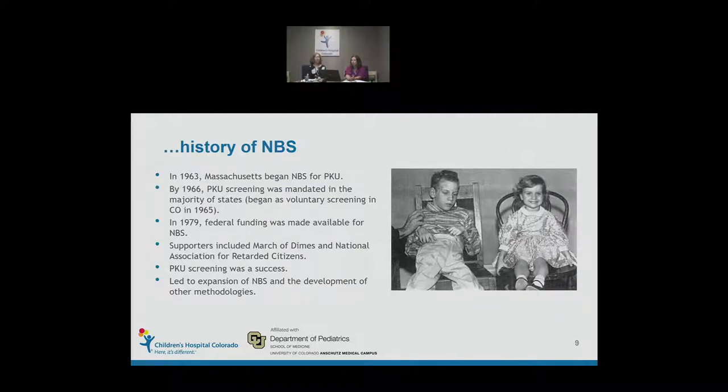Having a proven treatment and a developed technique, Massachusetts was the first state to launch newborn screening for PKU in 1963. Very quickly many states followed. It began in Colorado in 1965. By the end of the 1960s, many states were already doing newborn screening. In 1979, federal funding became available, with supporters including the March of Dimes and what we now know as AHRQ. Newborn screening for PKU was such a success that it led to expansion and development of many other methodologies.